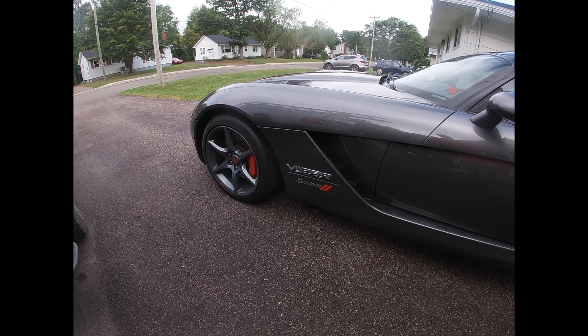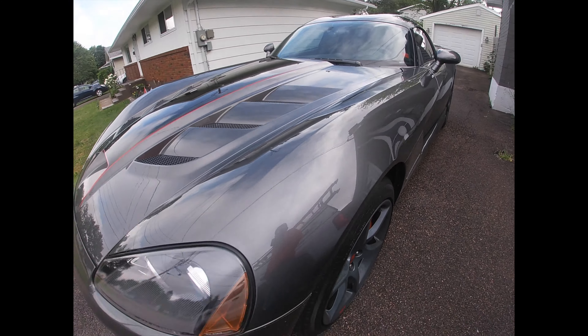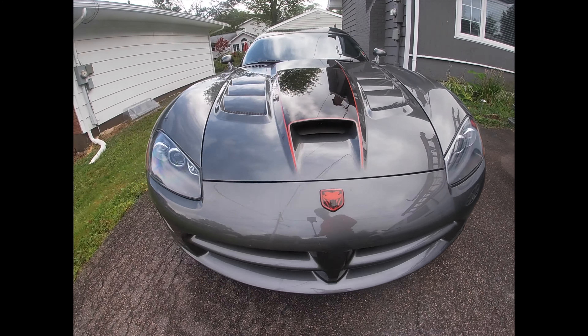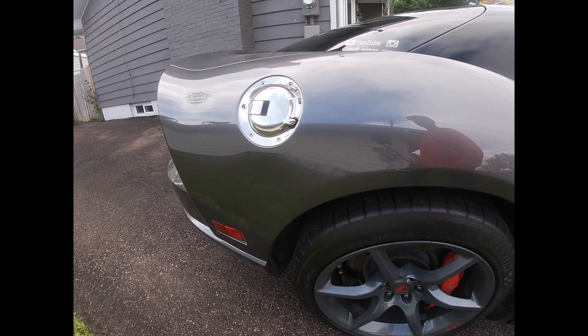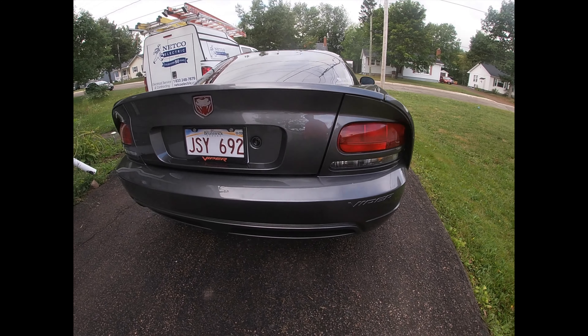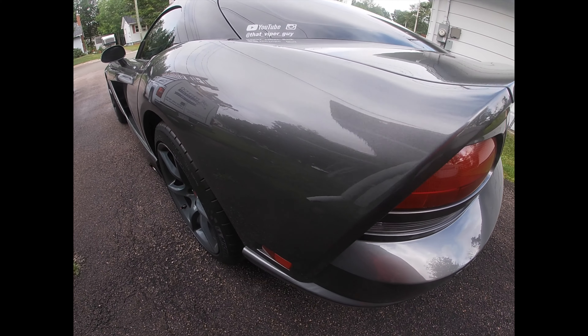Mike wants to test drive an M2 and I've already requested to test drive the M5, so we're gonna see how that compares to the Viper. I'm all ready to go - the Viper is just sitting up there waiting on Mike, and as soon as he gets here we are rolling out. While waiting, we're just gonna admire the Viper for a second. God, I love this car - I still do have it for sale, I don't know if it's gonna stay for sale or not.